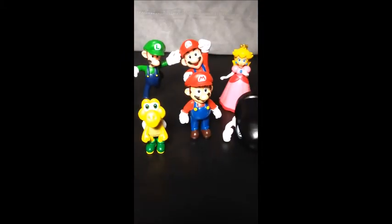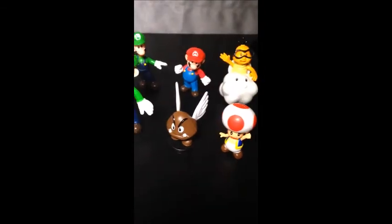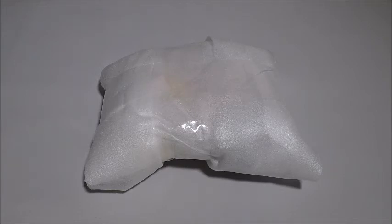Hey guys, I have a pack of 18 Mario figurines that are 2 inches tall. My brother loves Mario — he got a Nintendo Switch because he really wanted to play Mario Odyssey. You can watch the unboxing of the Nintendo Switch here.